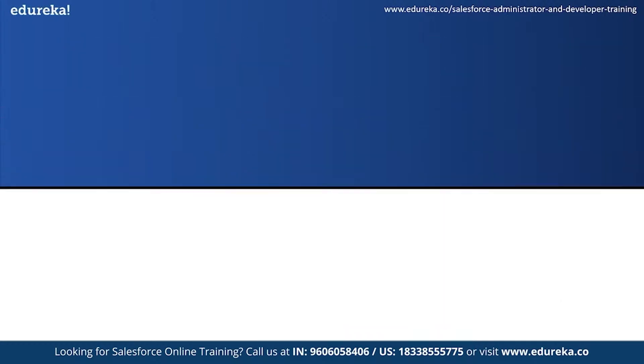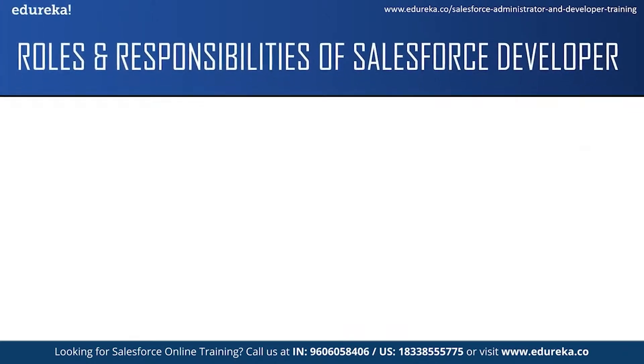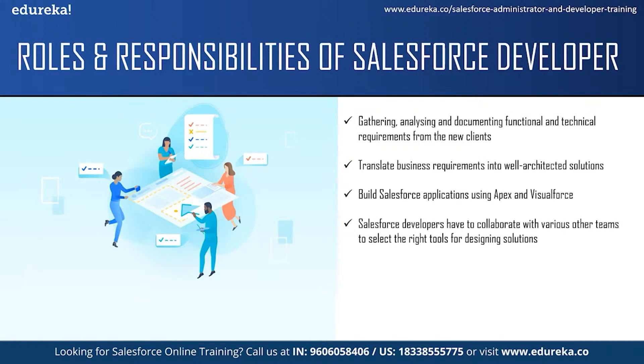Let us take a look at some of the roles and responsibilities of a Salesforce developer. The responsibility of a Salesforce developer does not just include programming. They also have to gather, analyze and document functional and technical requirements from new clients, and also solve production issues reported by existing clients. The next responsibility is to translate business requirements into a well-architected solution that uses the best features of the Salesforce platform and products. One of the main responsibilities is to build Salesforce applications using Apex and Visualforce and leverage the full capacity of the Salesforce platform. Salesforce developers also have to collaborate with various teams like the sales team, marketing team and service team to translate business needs into solutions using the right tools.